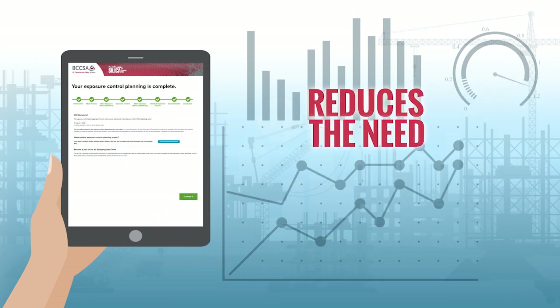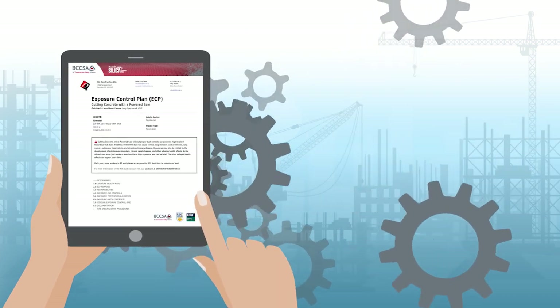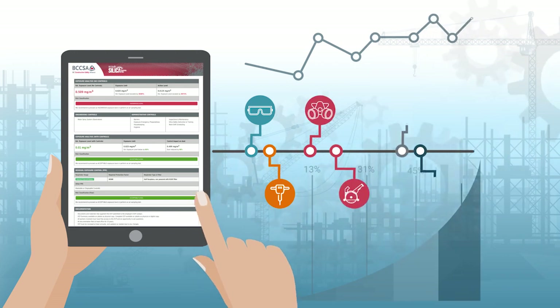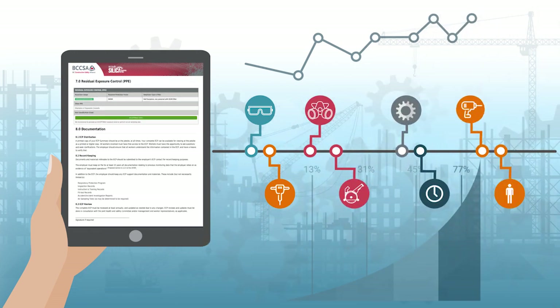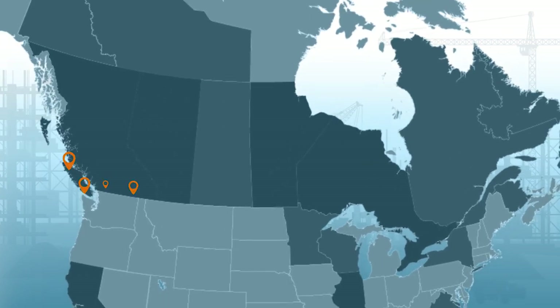Significantly reducing the need for on-site sampling, the tool generates custom exposure control plans that comply with regulatory exposure limit requirements, equipping workers and employers alike. Such a great asset should be used on every worksite.